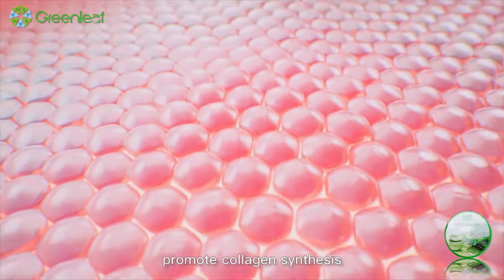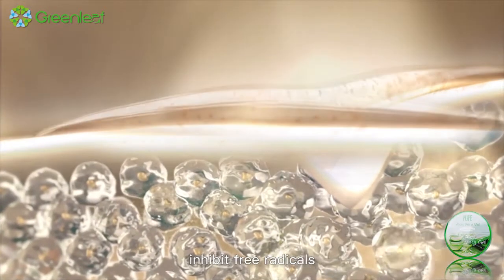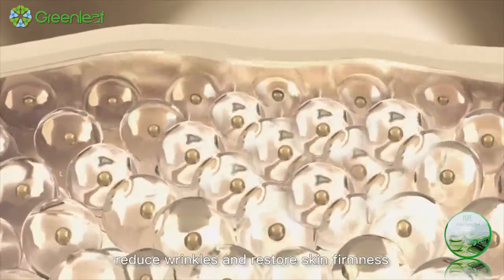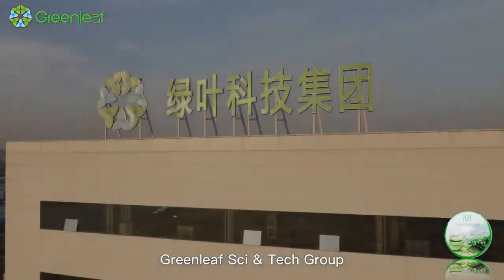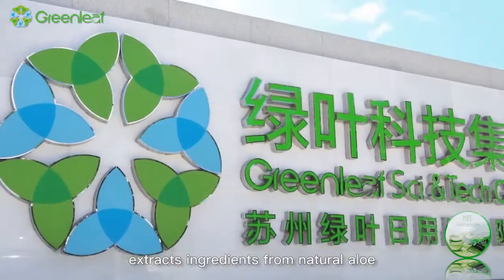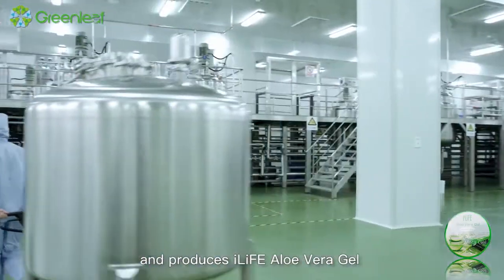Promote collagen synthesis, fade skin imperfections, inhibit free radicals, delay cell aging, reduce wrinkles, and restore skin firmness.